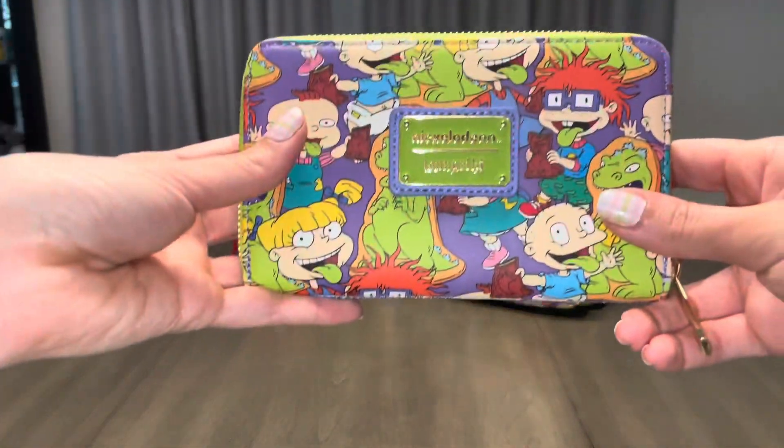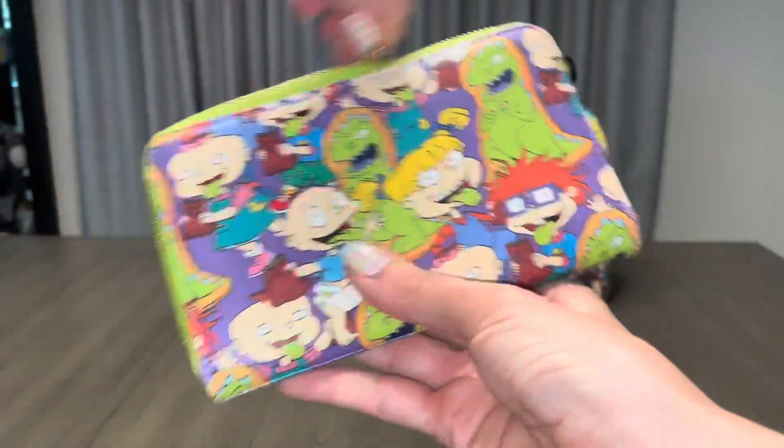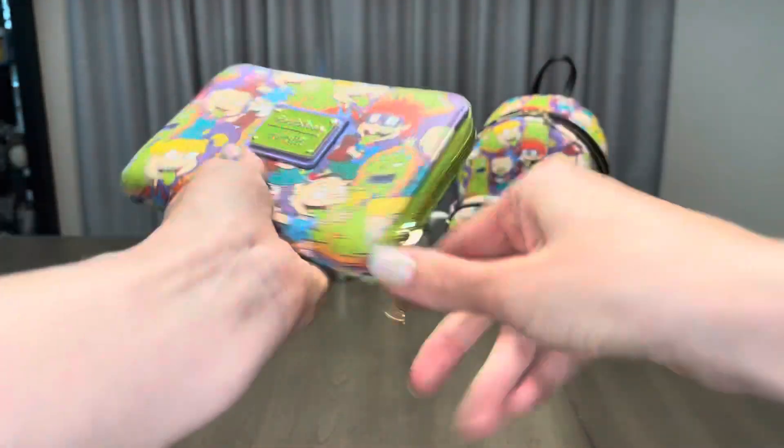I know it's being picky, but if I'm getting a matching wallet, I really want it to match the bag. Is that too much to ask? As far as the wallet itself though, I do wish that there was an inside zipper, but complaining aside, I promise I still really like this wallet.